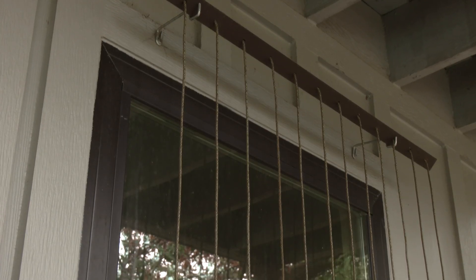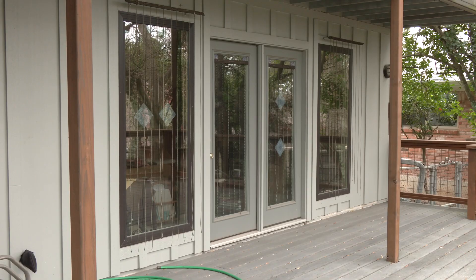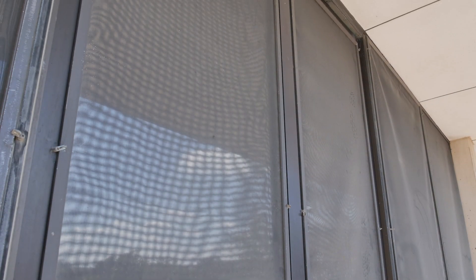You can hang string in front of your windows to create some of that visibility and break up the reflection. You can use simple window screens to do this as well.